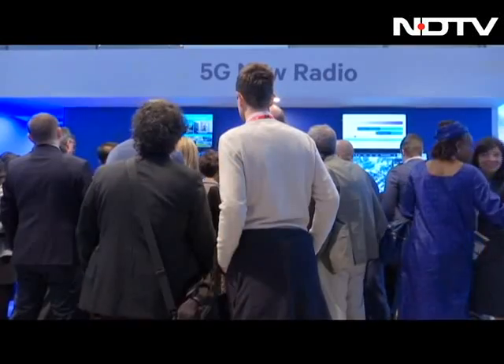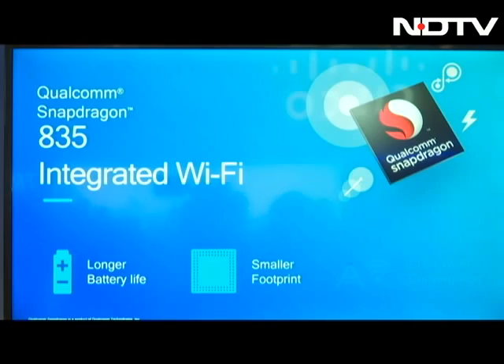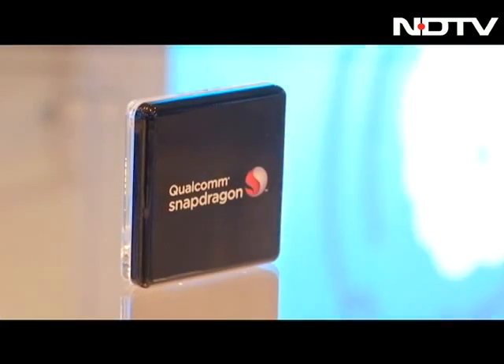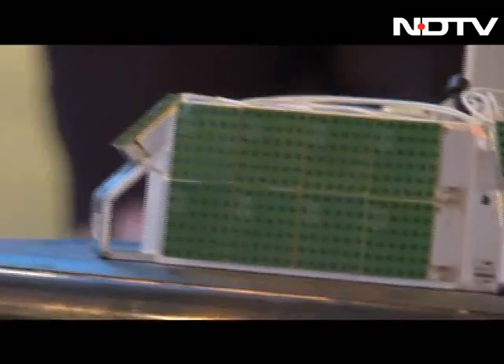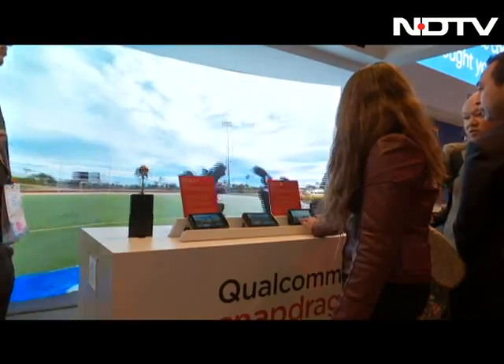Qualcomm's massive booth at the Mobile World Congress was certainly not one to be missed. The highlight of the company's showcase was the brand new Snapdragon 835 chipset — a powerful new processor set to power Android phones in the coming months, which has made its debut on the Sony Xperia XZ Premium.